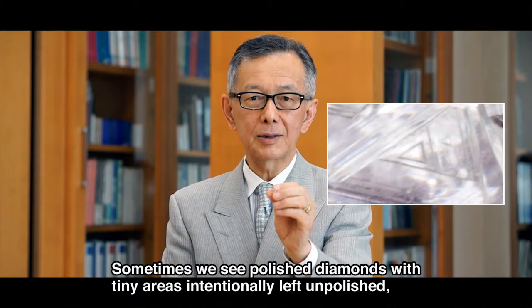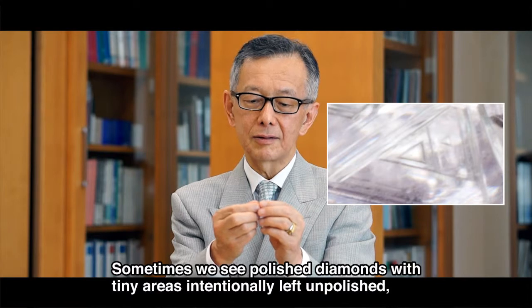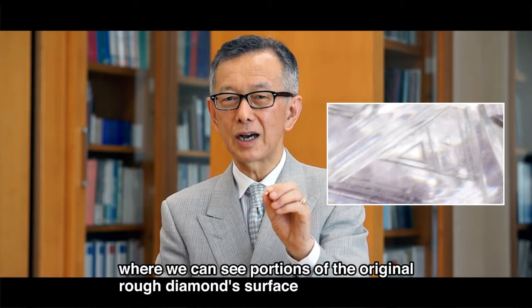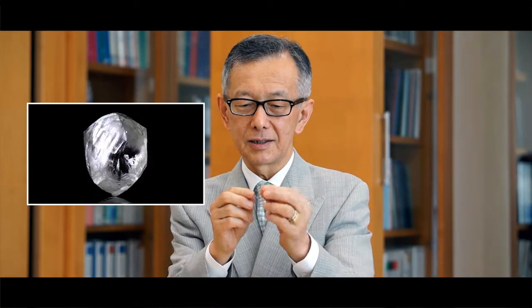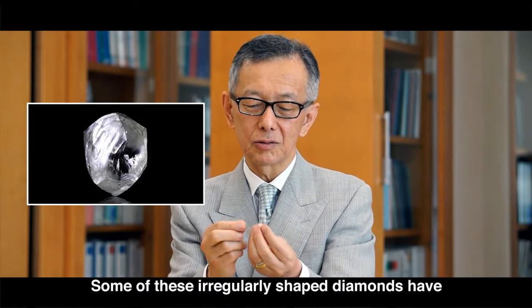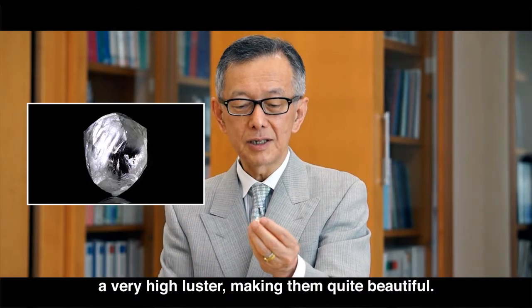Sometimes we see polished diamonds with tiny areas intentionally left unpolished, where we can see portions of the original rough diamond surface showing these trigons. Rough diamonds can also have very irregular shapes like this. Some of these irregularly shaped diamonds have a very high luster, making them quite beautiful.